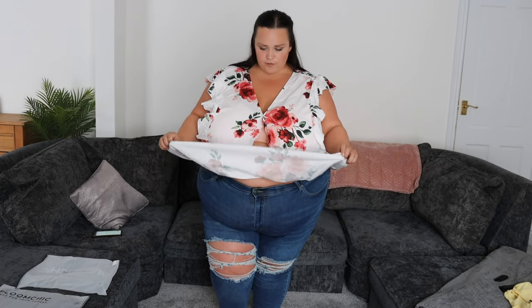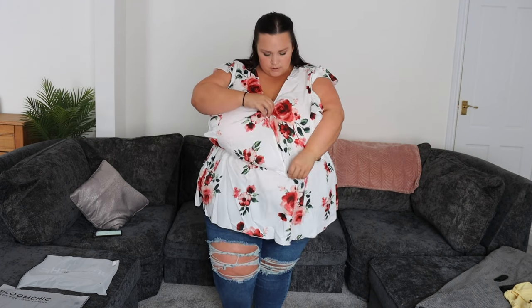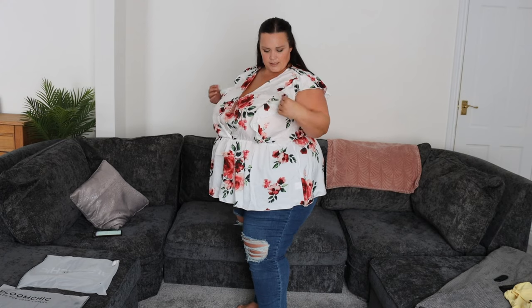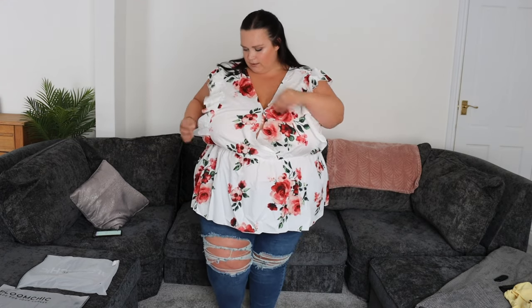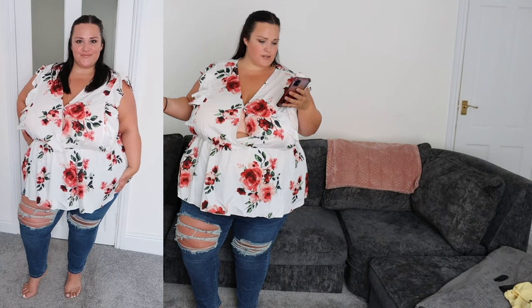It's a thin, lightweight fabric — great for summer and hot heatwaves. I checked the tag and it's mostly polyester, like 95% polyester and 5% spandex, so it has a tiny little bit of stretch. It's got a waistband that's very giving — not tight, but I like that it kind of cinches in. This one is the Floral Ruffle Elastic Waist V-Neck Blouse in white, size 28. I'll link all of these in the description below.